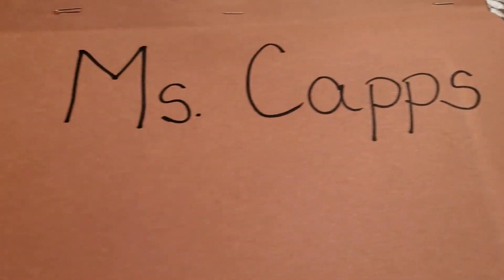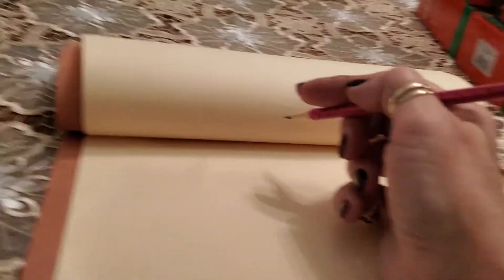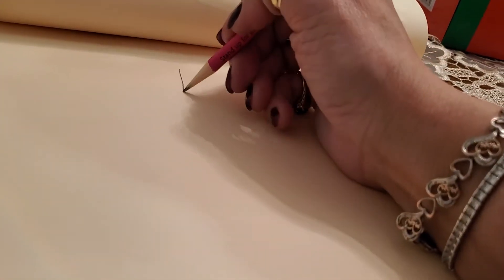Now you know what your journal is like — it is the brown journal with your name on the front. We're going to find a clean page, and we're going to write the word turkey. What does turkey begin with?